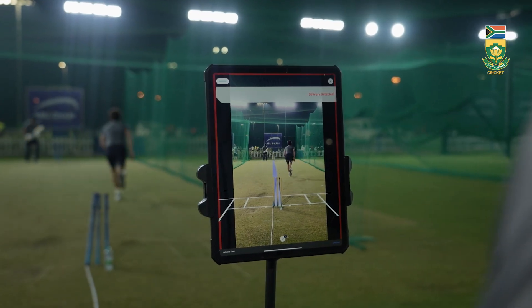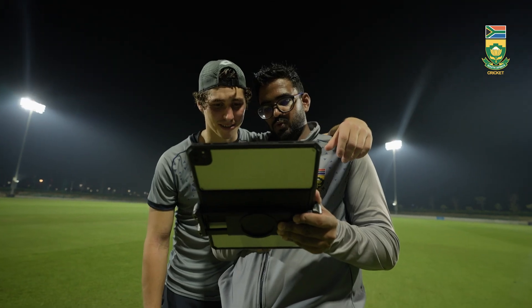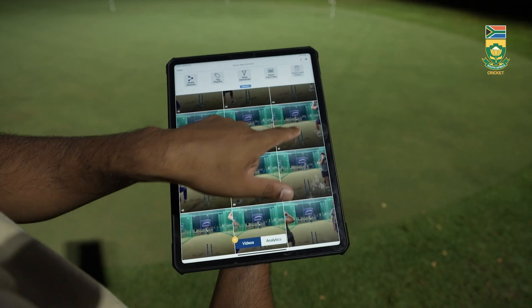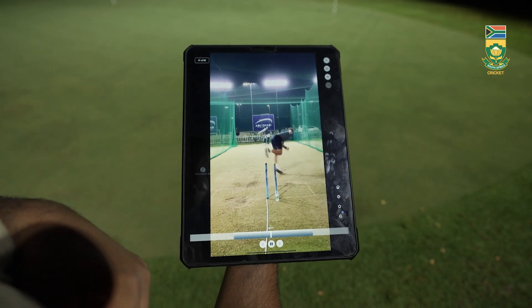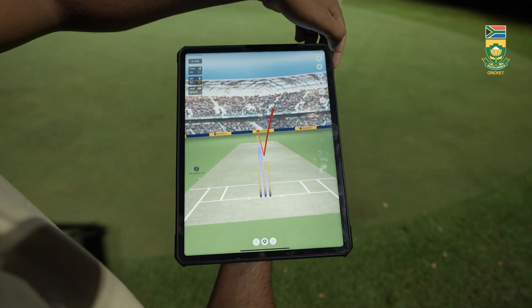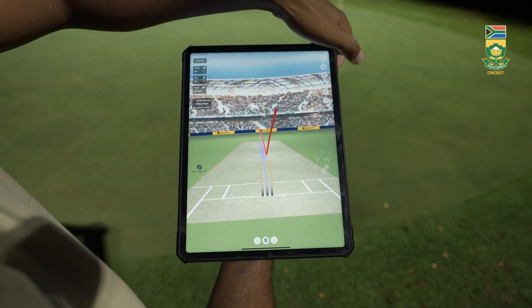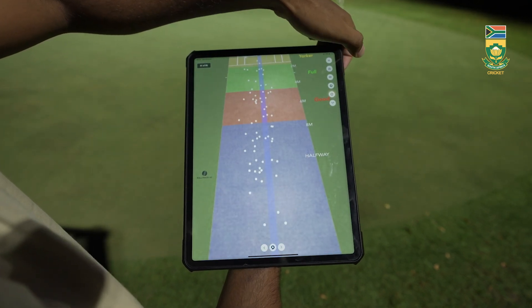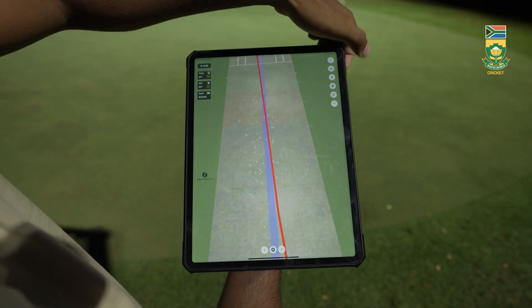FullTrack's Coaches Plus license, designed especially for coaches, academies, and clubs, takes analysis to new heights with cutting-edge features like pitch maps and beehive, helping bowlers refine their accuracy and batters enhance their consistency. Each delivery is automatically tagged to the relevant player, giving real-time access to performance data.